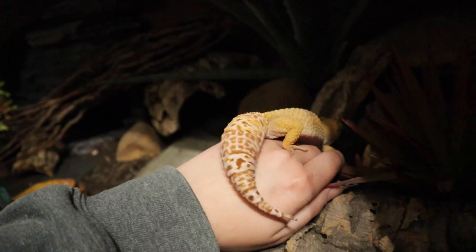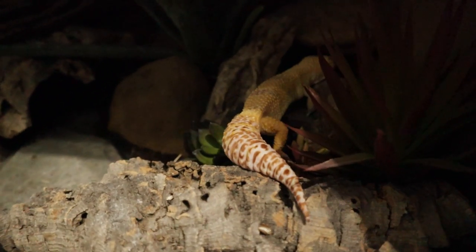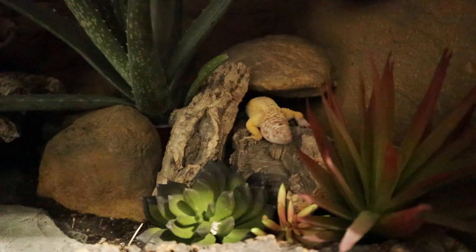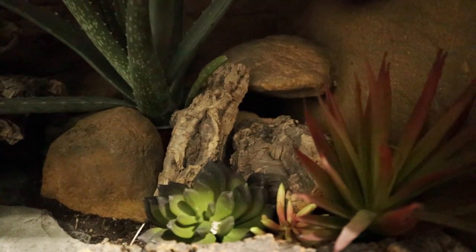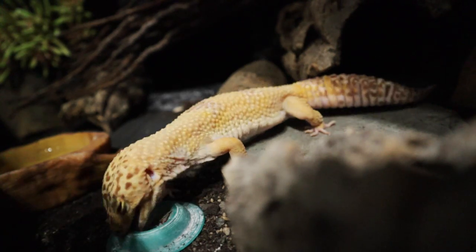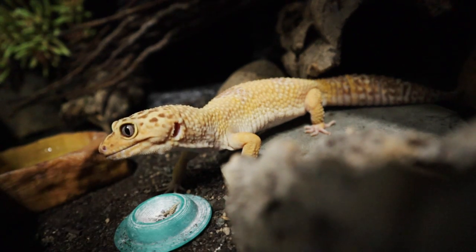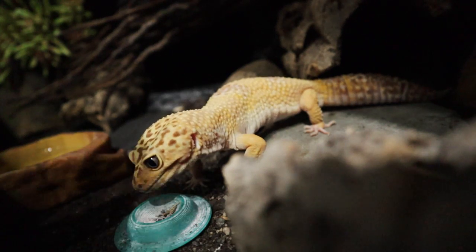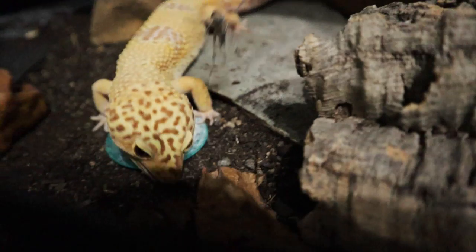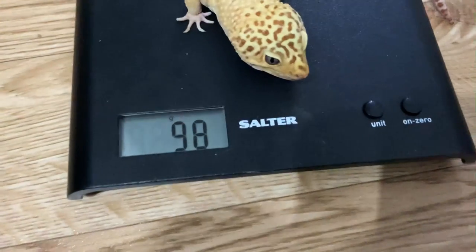Diego hit his highest point in August 2021 at 108 grams. That was only three grams above his healthy range, but I know how hard it can be for a gecko to lose weight and I didn't want him to continue gaining. He did manage to drop to 106 grams by the start of this year, but he was still looking a bit chunky and I wanted to get him down to the 90s. So starting in January I made it my mission to get Diego from that high of 108 grams down to a healthy 98 grams.